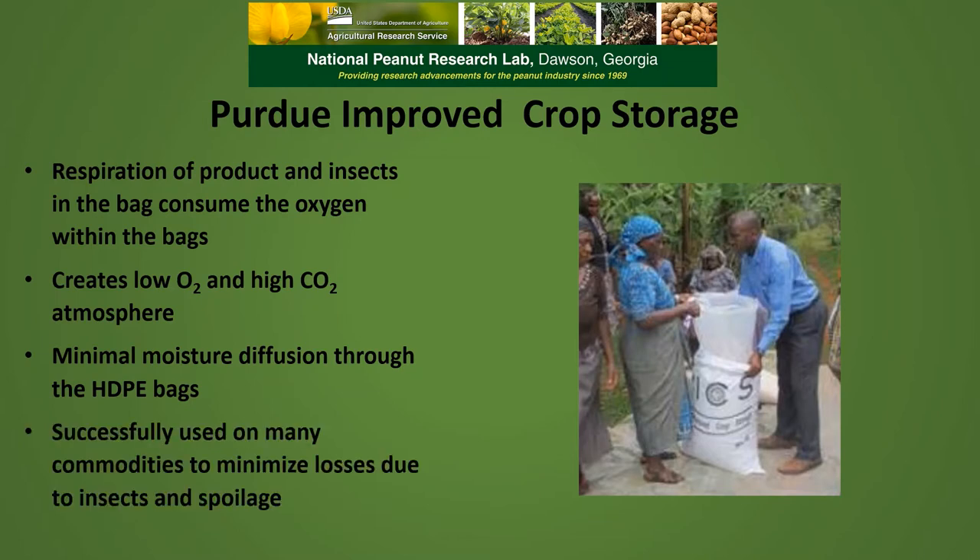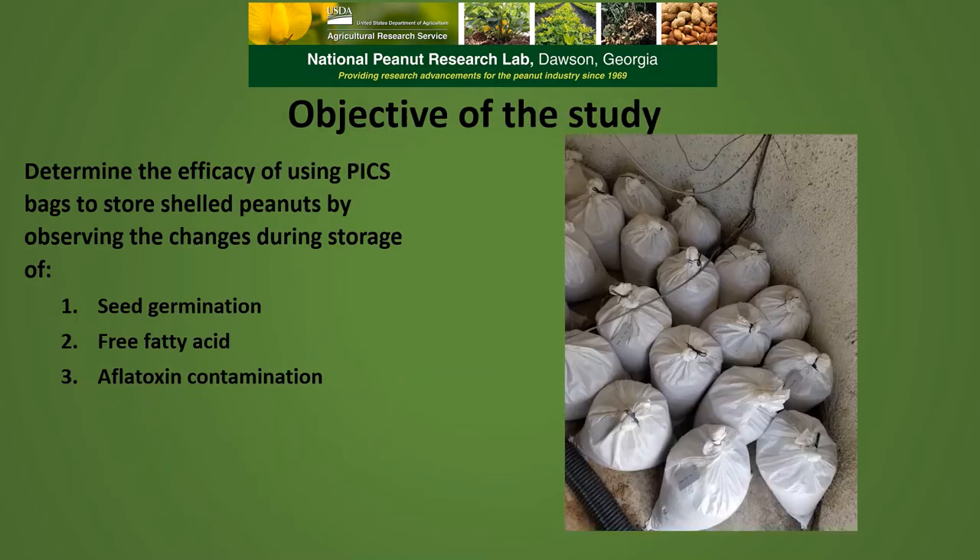This system has been successfully used on many commodities to minimize losses due to insects and spoilage, including maize, rice, cocoa, and coffee. The objectives of this study were to determine the efficacy of using PICS bags to store shell peanuts by observing changes during storage in seed germination, free fatty acid content, and aflatoxin contamination.